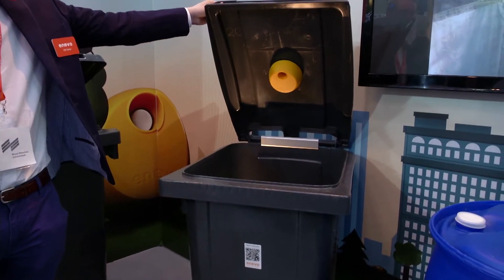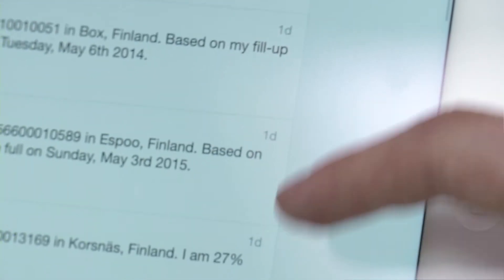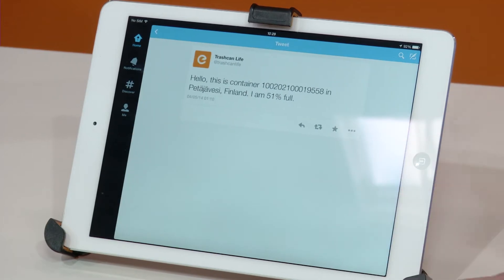Tweeting waste bins — such innovations are necessary in order to make waste disposal ever more effective. The new arrival comes from Finland.